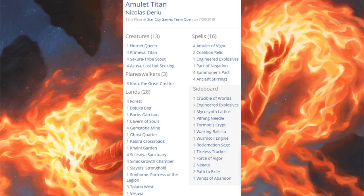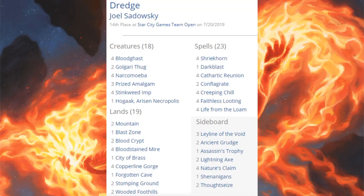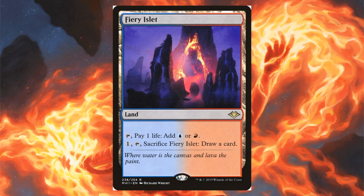Twelfth place was Amulet Titan — three copies of Karn the Great Creator, four Azusa Lost but Seeking, four Primeval Titan, four Amulet of Vigor. Modern Horizons sideboard cards: Winds of Abandon and Force of Vigor. Fourteenth place was Dredge — running one copy of Hogaak but really more of an old-school Dredge deck with four Narcomoeba, three Prized Amalgam, four Stinkweed Imp, four Life from the Loam, and four Creeping Chill. In the main, just the one Hogaak comes from Modern Horizons. Sideboard: Shenanigans. Some variants are also running Fiery Islet in the main.